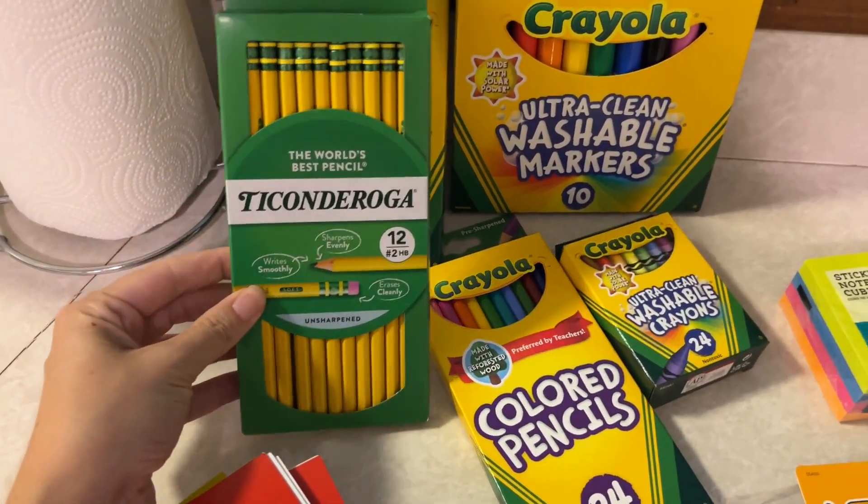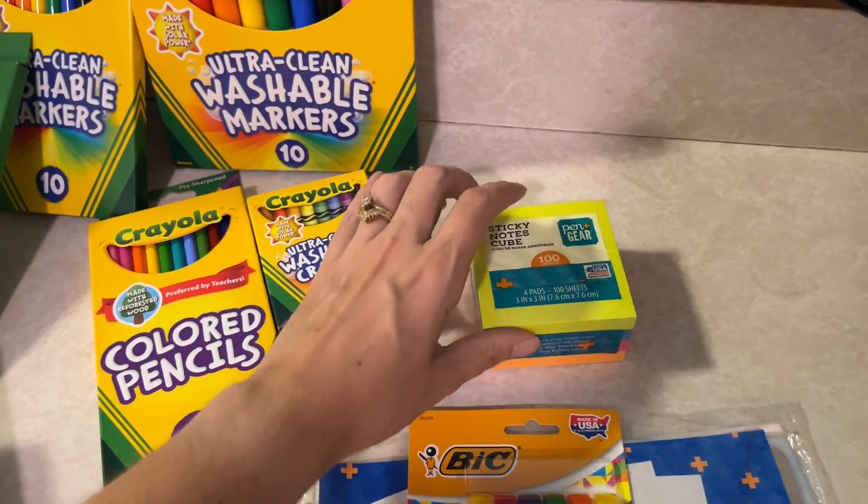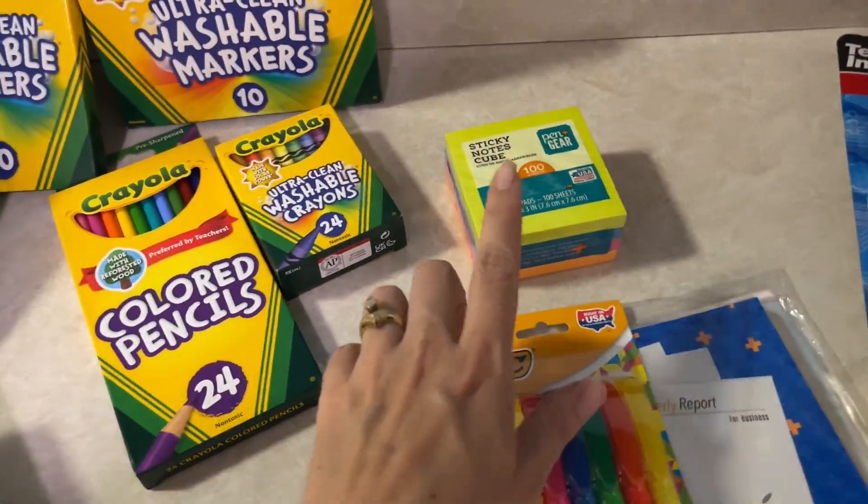All homeschool moms know that this is the only acceptable pencil. A toddler went through all of my sticky notes.